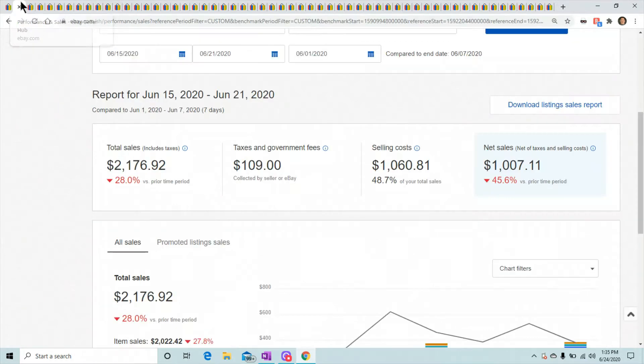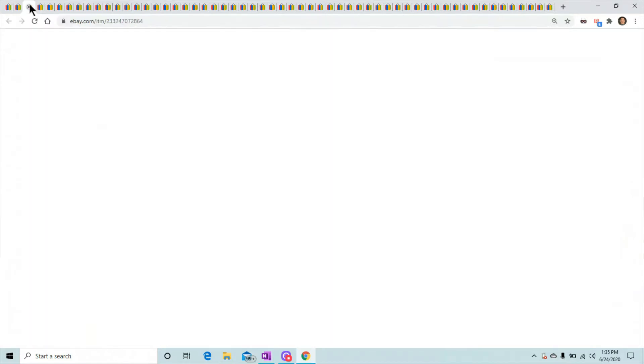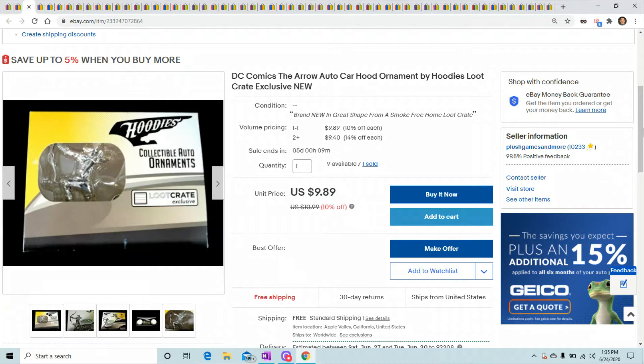Alright, for June 15th to the 21st I did $2,176.92, which is 28% down from the prior week. The selling costs shown aren't even right — they actually included my anchor store fee of $300. I still gotta go through these and check eBay's math because the numbers don't look right, but it's a guideline.